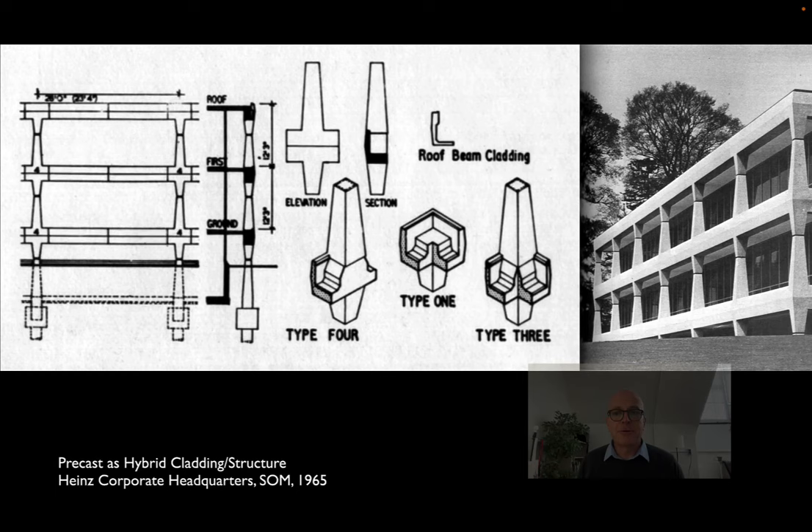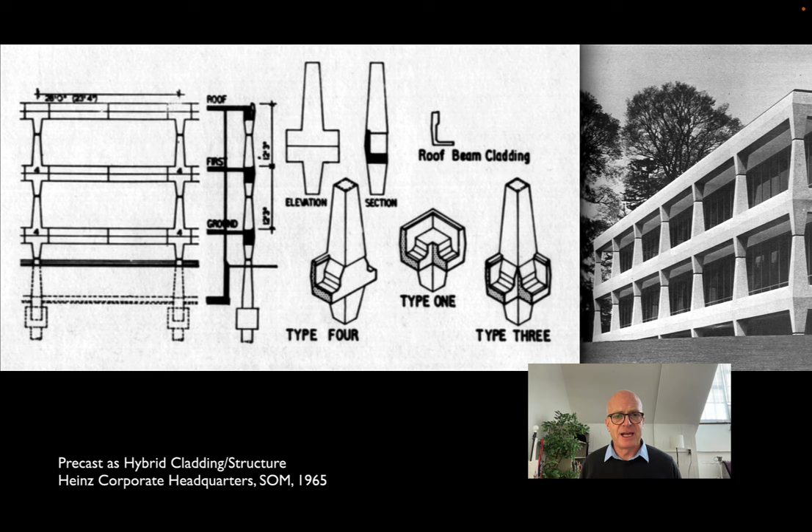SOM does a lot of work with exterior structures made of precast elements. Here at a headquarters for a food manufacturer, you can see a kit-of-parts approach to not just the beams, but also the columns themselves. It's a shorter building than the Gulf Life Tower, but all of the elements holding the building up are precast. There are connections made to provide strong moment joints between the column elements and the girder elements, giving the building its stiffness in addition to its ability to resist gravity.